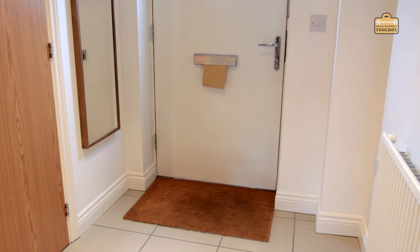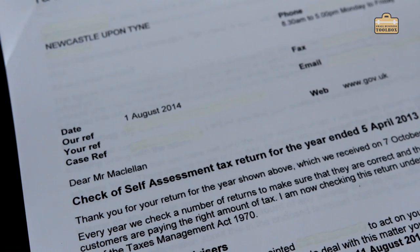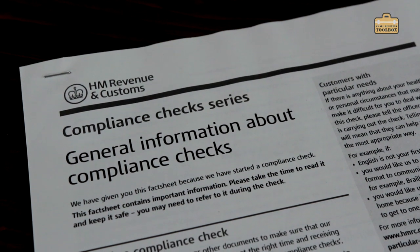You've got your self-assessment tax return all done and dusted, you think everything's hunky-dory and you can get on with running your business, and then a letter comes through the post that looks a little bit different to your normal letters from HMRC. It's even on slightly different paper — not your nice white paper, but a slightly off-white scary colour — and it says on it 'Check of Self-Assessment Tax Return for the year ended.'